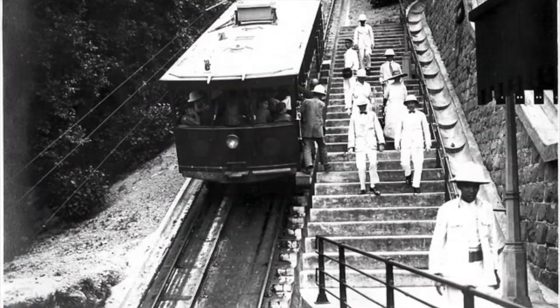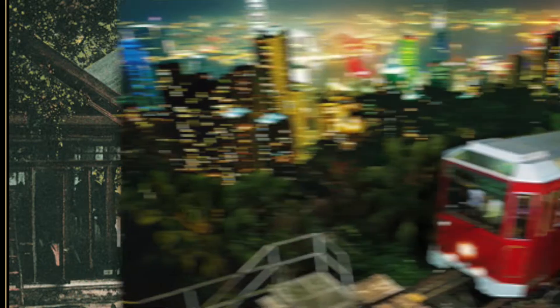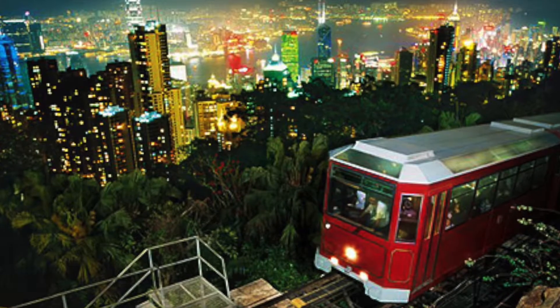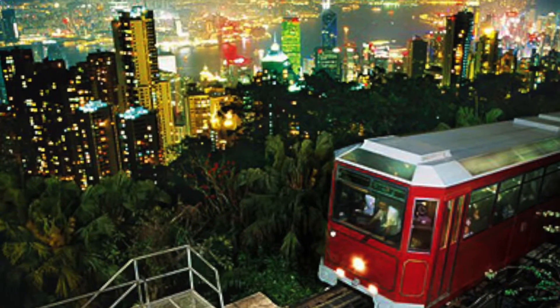Back in the day, rich residents of Hong Kong would travel up and down the Peak Tram on a sedan chair carried by their personal servants. The Peak Tram runs on a funicular railway, which means two trams run opposite each other connected by one single cable.